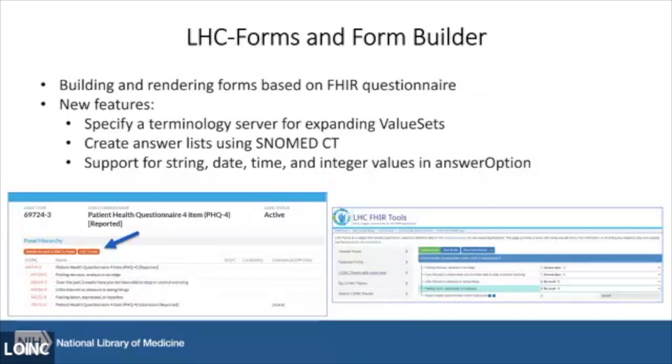What's great about LHC Forms is that it's open source — you can grab it and render it on your own website, which LOINC does at loincsearch.org. Whenever you pull up a questionnaire on search.loinc.org, you can click the LHC Forms button and it pops up an interactive rendering of the form where you can add values and get scores. We also have that tool demoed on our Lister Hill page at NLM.